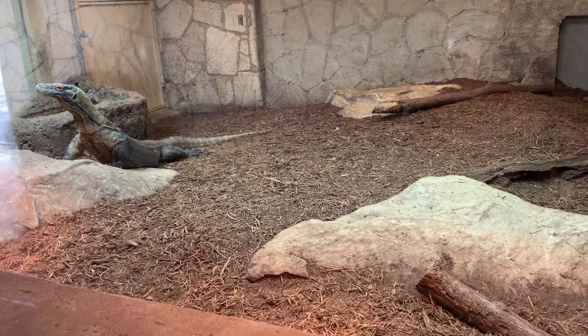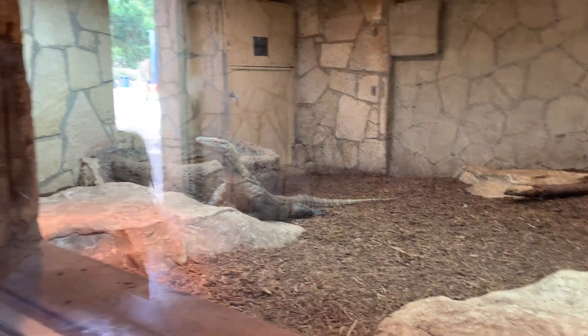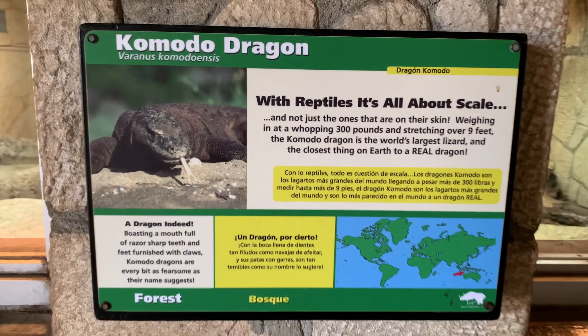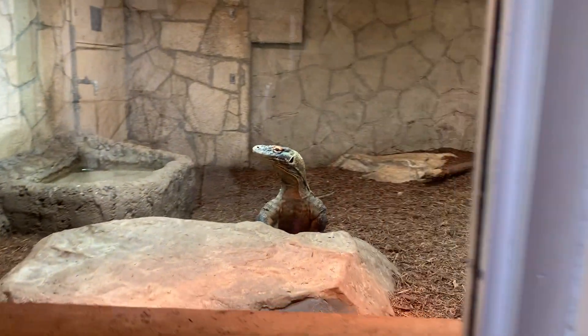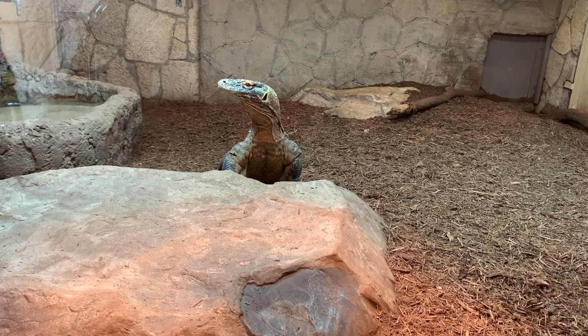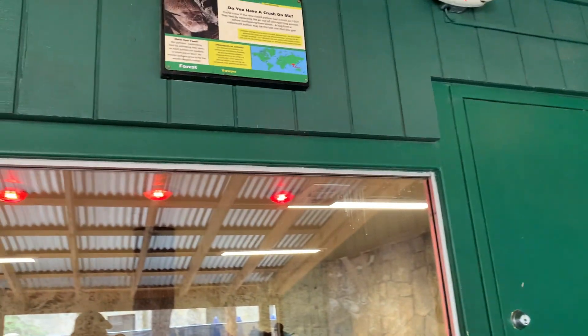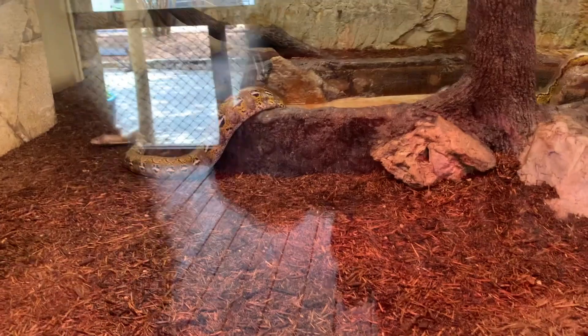One of my favorite areas has to be looking at the Komodo dragon. I couldn't believe how large it is — you can find it at the Asian Forest. The next one I was very impressed with is this snake right here. I was amazed how ginormous this snake is, and it is a python. Who would have known that they get this big?